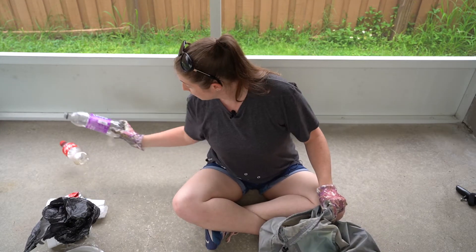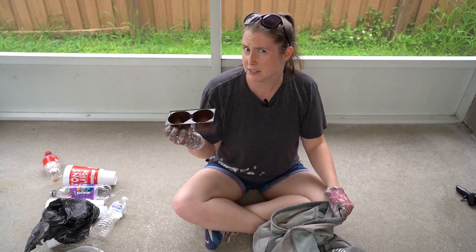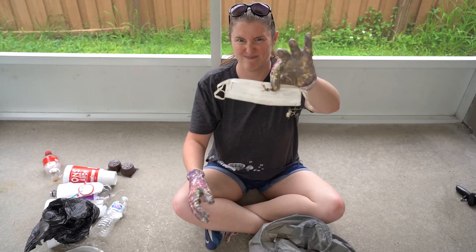Plastic bag. More Coke. Sweetened iced tea. Another big cup. Water bottle. If I had to guess, there were probably muffins in here. Another one. And all too common right now — masks. Ice bag.